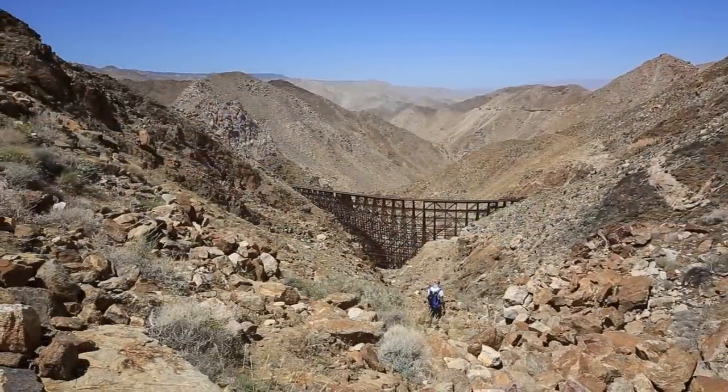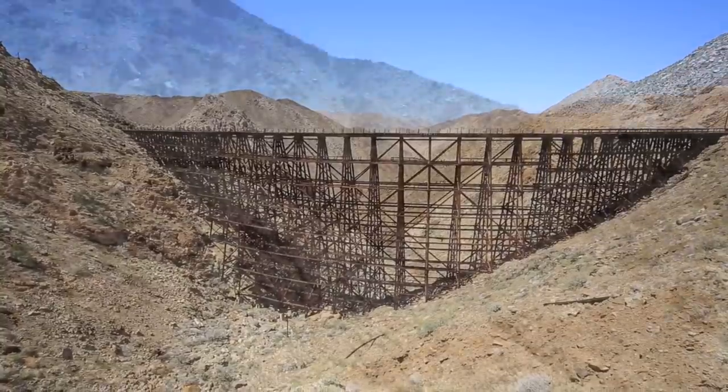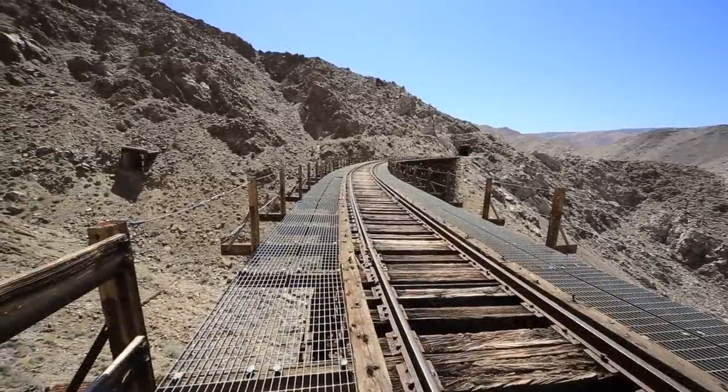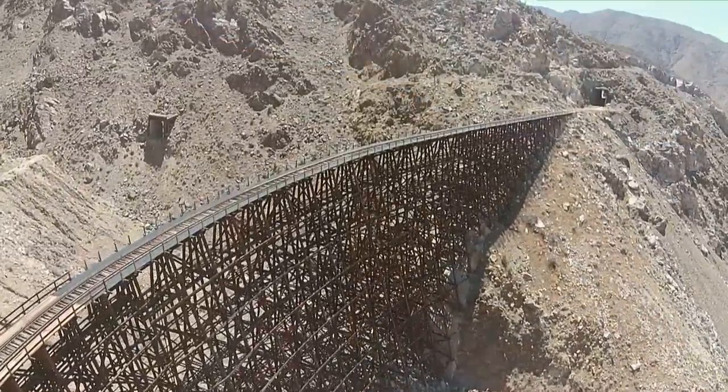When you finally see the trestle, it is worth the tough hike it took to get there. It is a massive 600-foot long bridge that is the largest free-standing wooden trestle in the world. You can explore this area to your heart's content before you make your way back up and out of the canyon to your car.